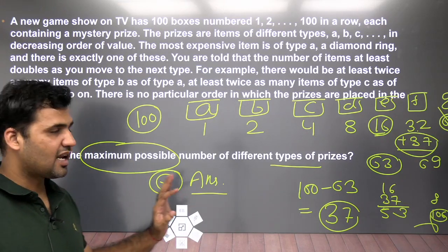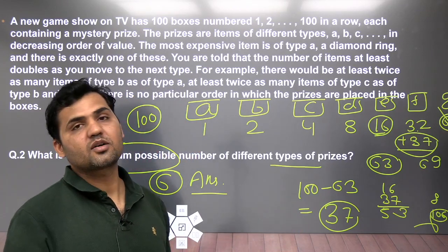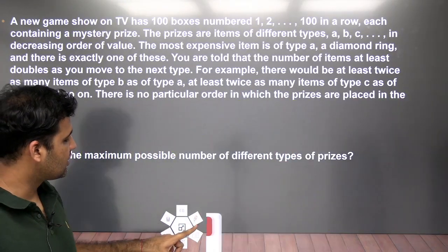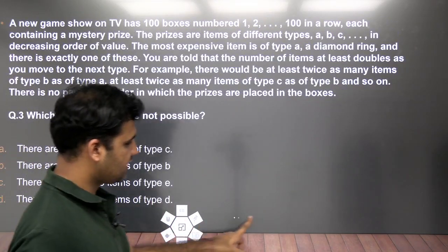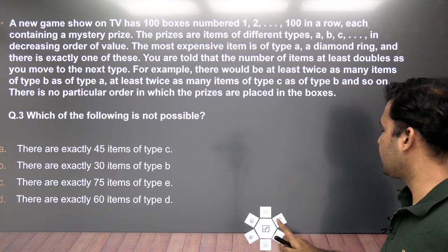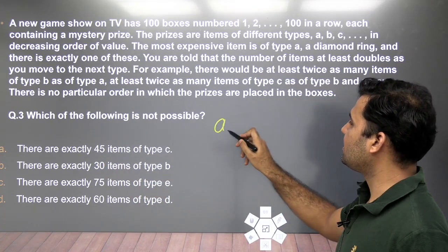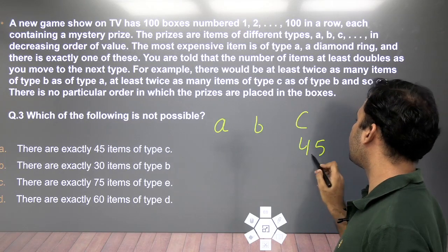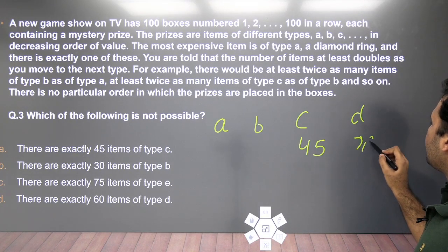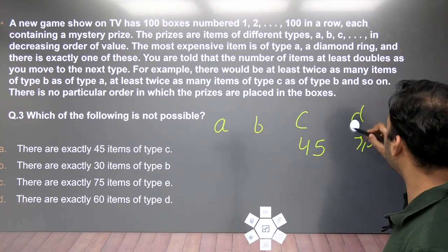Six is the answer for question 2 — again easy, purely language-based. No advanced concept is needed. Now look at question 3: which of the following is not possible? One option says there are 45 items of type C. If C = 45, then to add type D you'd need at least 90 more items, making total 135+ — not possible. So option D is not possible.